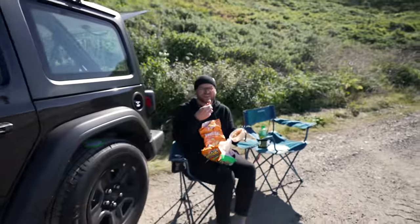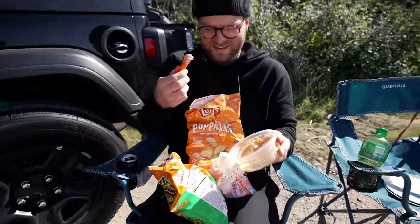How's your lunch, honey? Just having some carrots and hummus. It's an okay lunch, but check out those views.